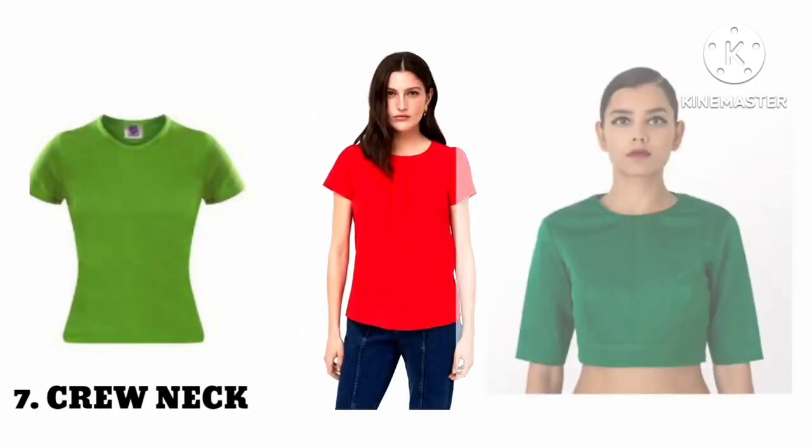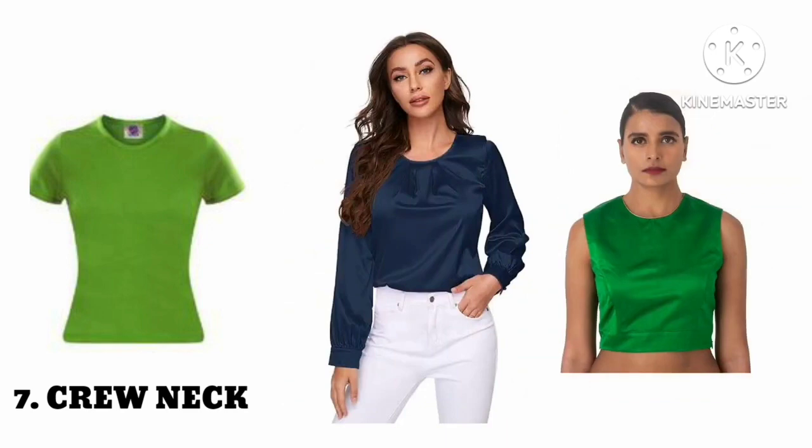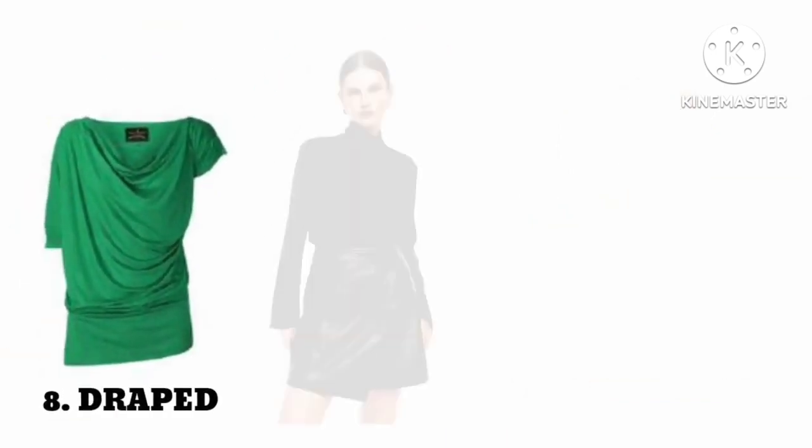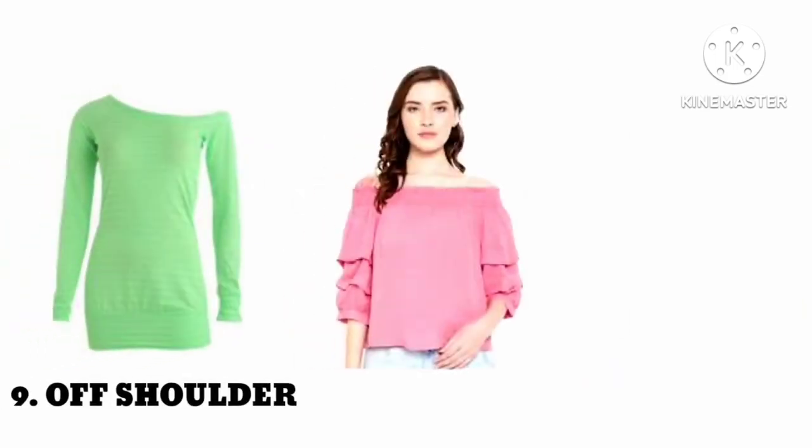Number eight: crew neck. Number nine: drape neck. Number ten: off shoulder neck.